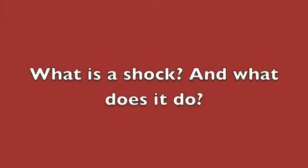Hey, I'm Don from Big Ol' Tires in New Albany, Indiana. A shock is a damping device. What it does, when your car hits a bump, it dampens the recoil of the spring. So it gives you a smoother ride.